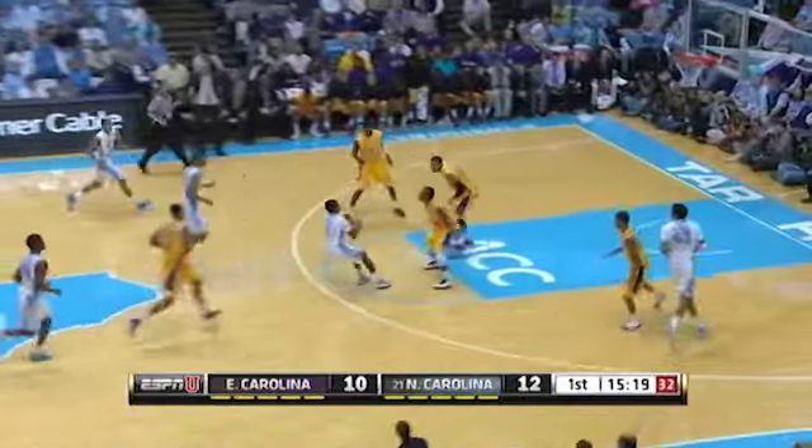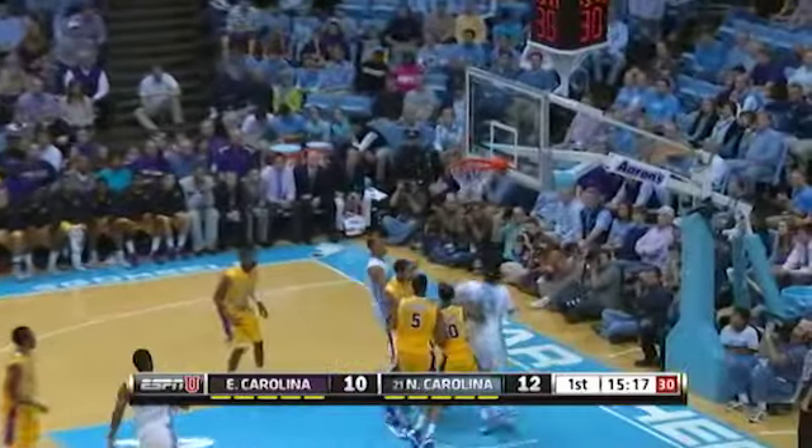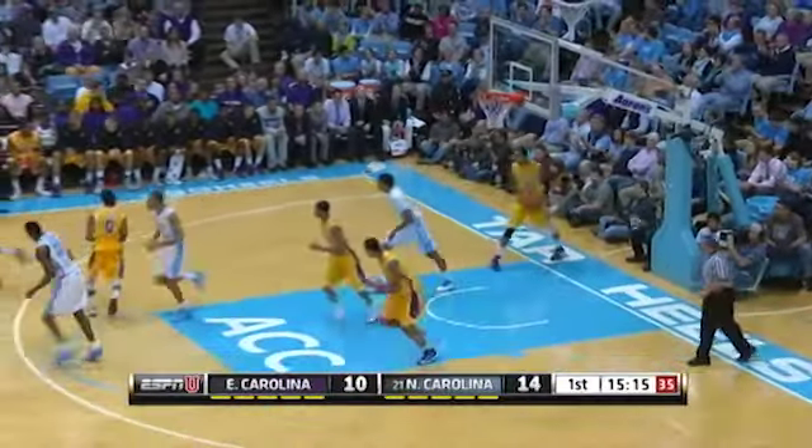Watch out, James Michael McAdoo — coming off exams with a little spark. He has eight already for the Heels, two are up six. Here comes Carolina the other way. Strickland stopped from 18 feet straight away and hits the jumper. That's a good move, good play, good decision on Strickland.